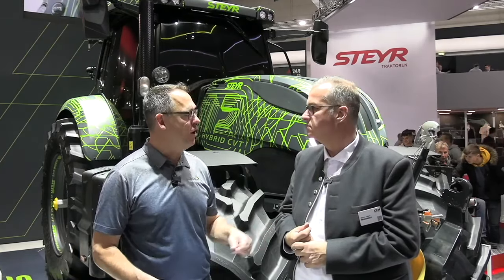The timeline is not yet publicly defined. Marco, thank you for taking some time to talk to Real Agriculture at Agritechnica. Enjoy the show.